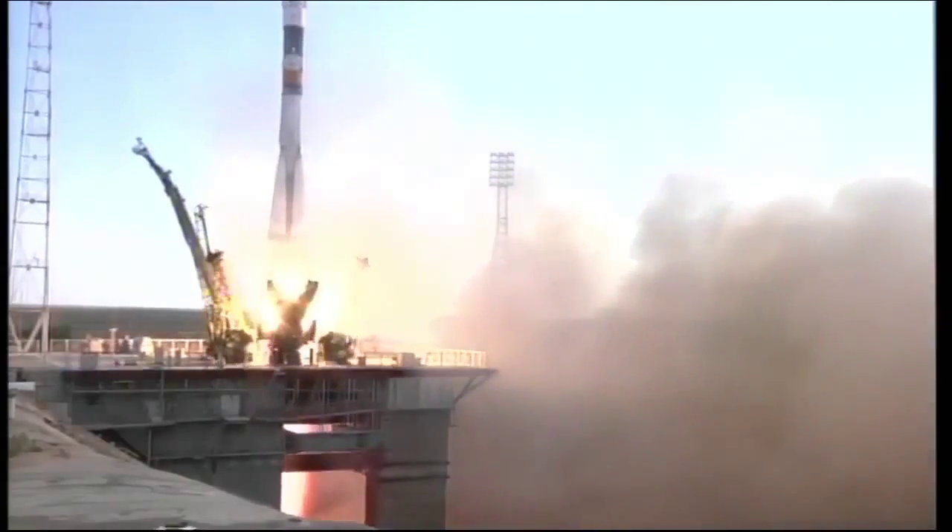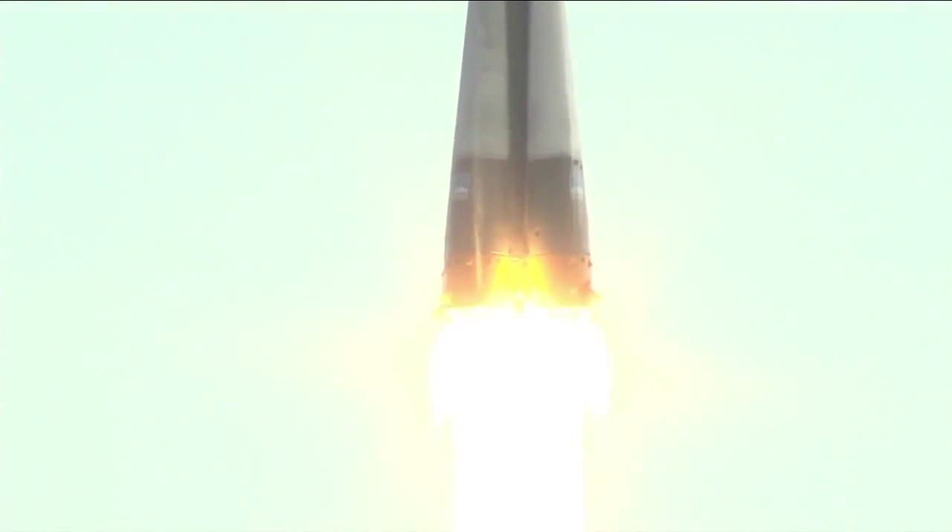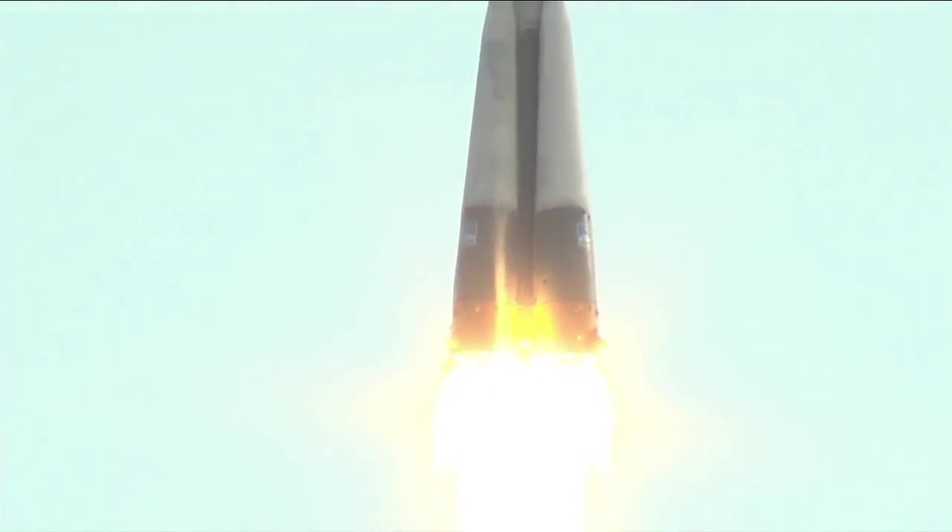Liftoff. Liftoff of the Soyuz TMA-05M carrying Sonny Williams, Yuri Malenchenko, and Aki Hoshide on a two-day journey to the International Space Station.